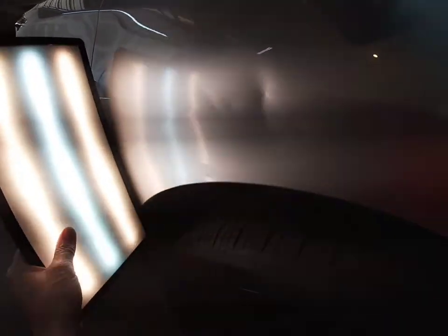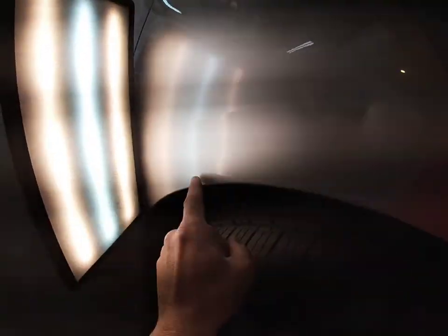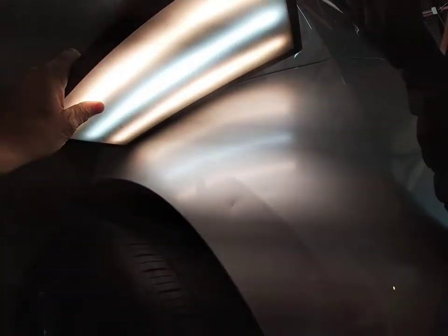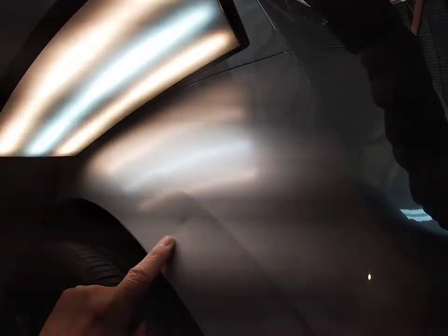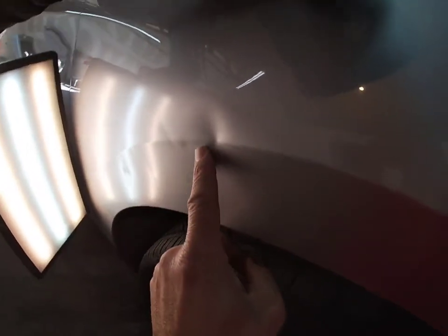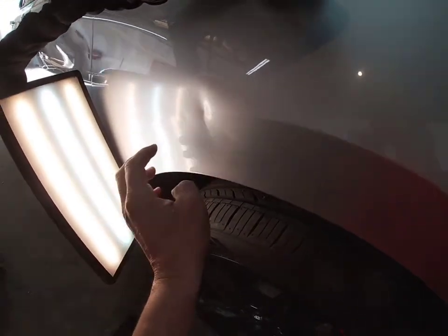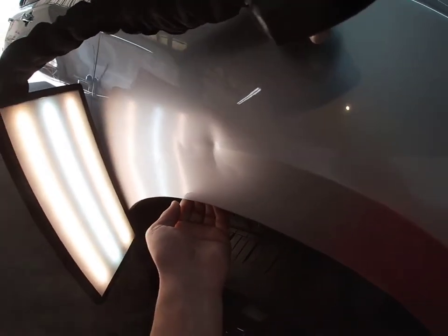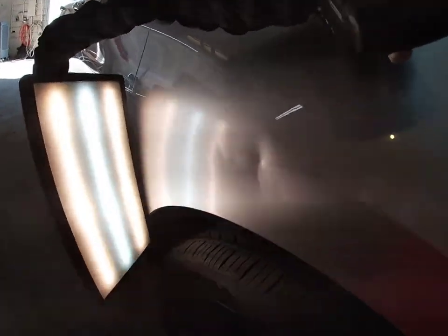Up across here and going across, creased here, also back over in this area. These are just random creases coming across this front fender. It's also really light — I think it's an aluminum fender — very technical and very difficult. Stick with me and I'll show you how to get this thing done.